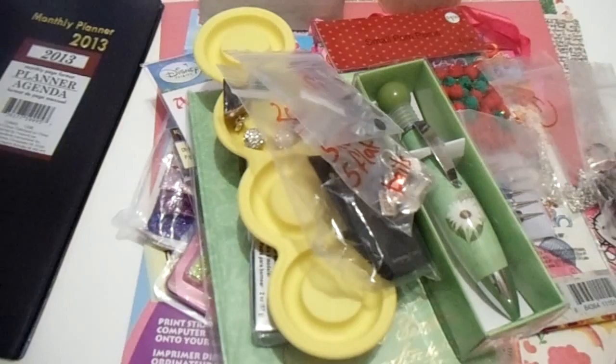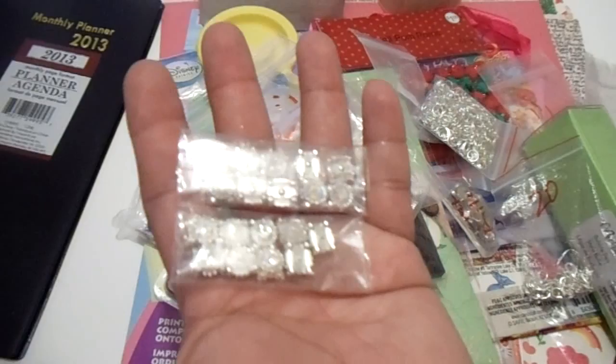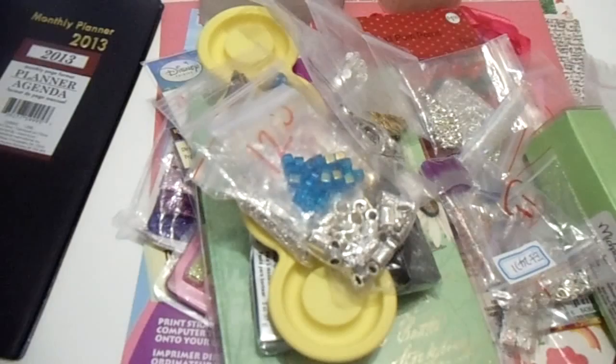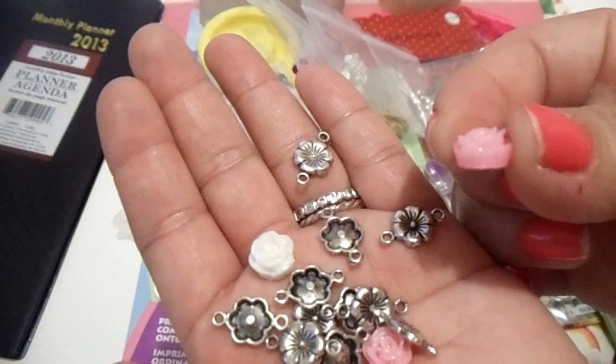She's got some jump rings, some earring hooks — really nice. Some little stones, lobster claws, and these pieces that do a rainbow effect — really love those. There's more bling and more treasures, and the last things she included were a whole bunch of little charms and these tiny little roses — really really nice.